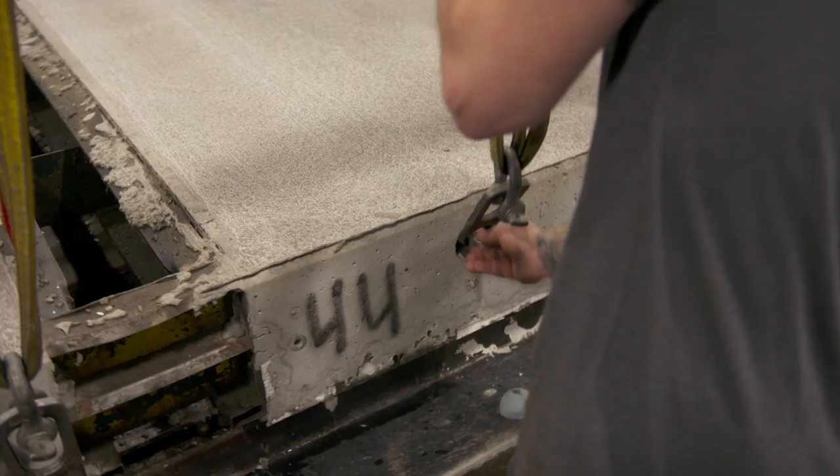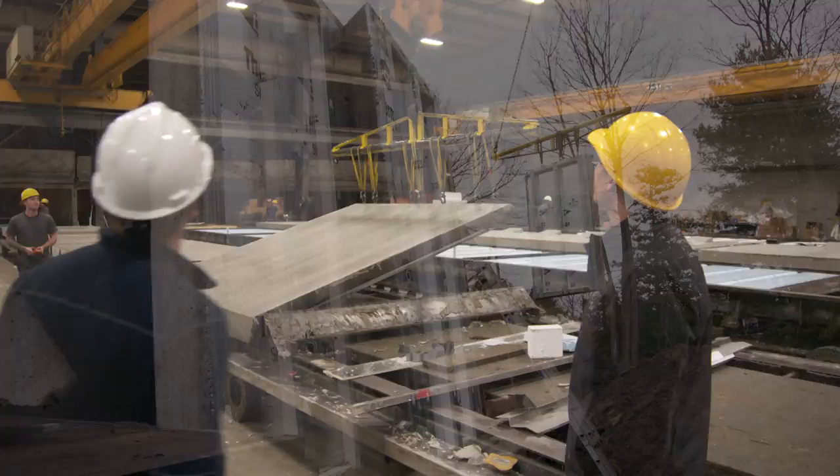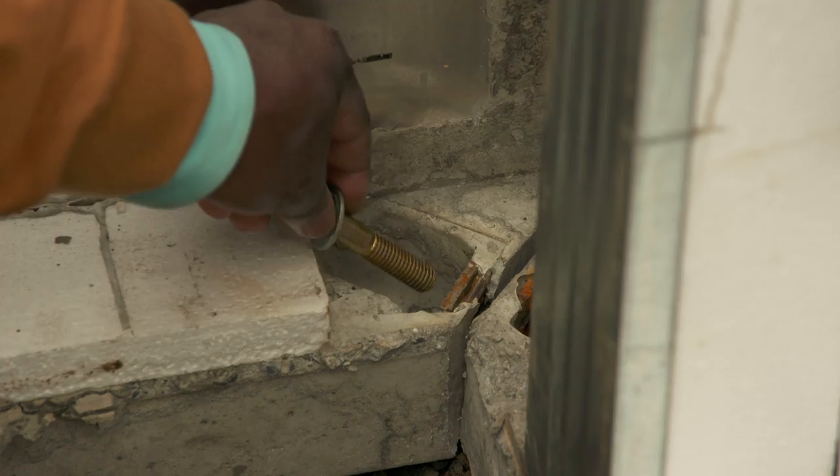This wall has been poured, sat overnight, and stripped. It is ready to be hooked up and loaded onto a trailer. The oil worked — it slipped right out with no problem at all. The precast walls are then trucked to the job site where crushed stone is leveled and ready to accept the panels. The pieces are bolted together.